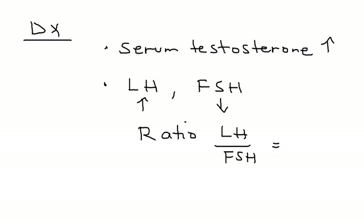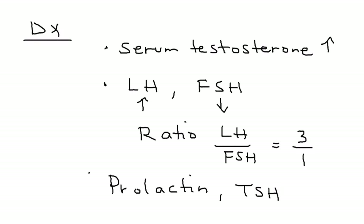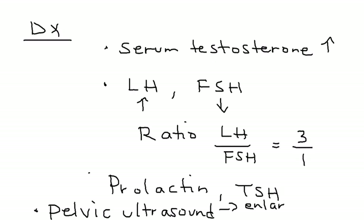Other lab tests include a prolactin level and a TSH level. A definitive imaging test is also very important to conduct, and that is a pelvic ultrasound. The pelvic ultrasound allows you to visualize enlarged follicles in the ovary. These follicles normally are between 2 and 10 millimeters, but in PCOS they will be greater than 10 millimeters in size.